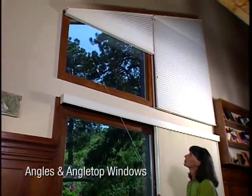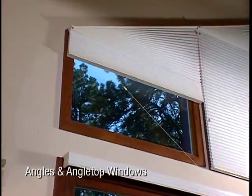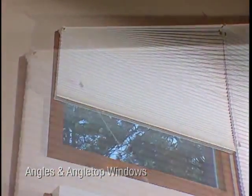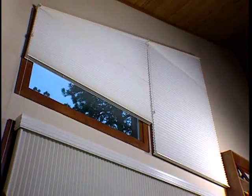Our angle shades allow you to cover window openings with slopes on the top or the bottom with stationary or operable shades. For angle tops, the triangle at the top remains stationary, while the bottom portion operates like any standard Duet Honeycomb Shade.